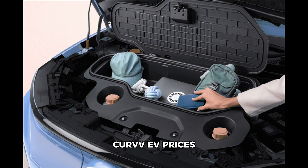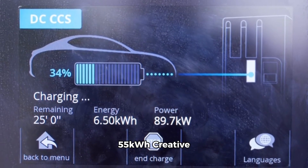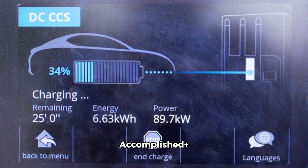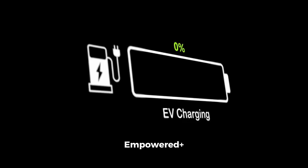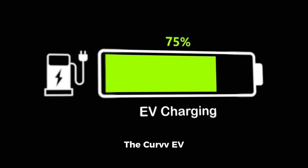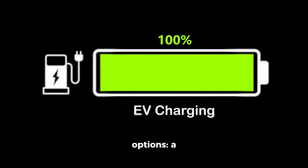Tata Curveeve prices in lakh rupees: the 45 kWh Creative is priced at 17.49, Accomplished at 18.49, Accomplished Plus at 19.25, Accomplished Plus S at 19.99, Empowered Plus at 21.25, and Empowered Plus A at 21.99.